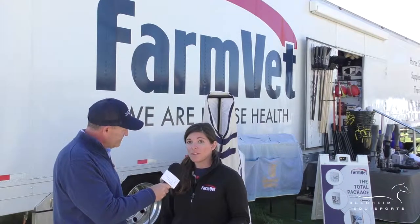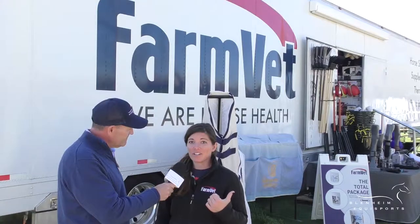Welcome to Blenheim EquiSports TV. I'm David Portner and I'm here at FarmVet with Casey. So tell us Casey, what's new at FarmVet? Well, here at FarmVet all our vendors are always coming out with new products, so we're constantly getting stuff in. Let's go take a look.